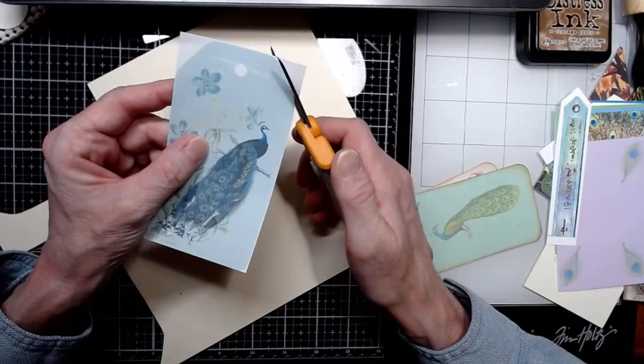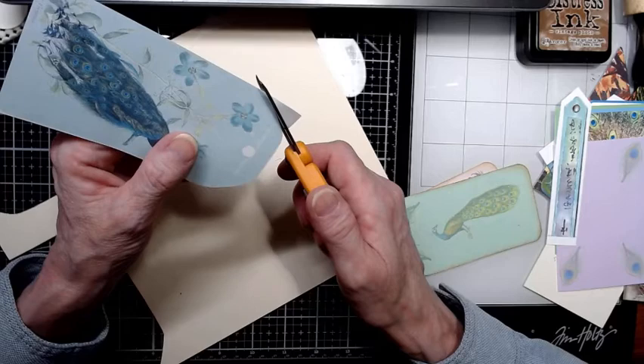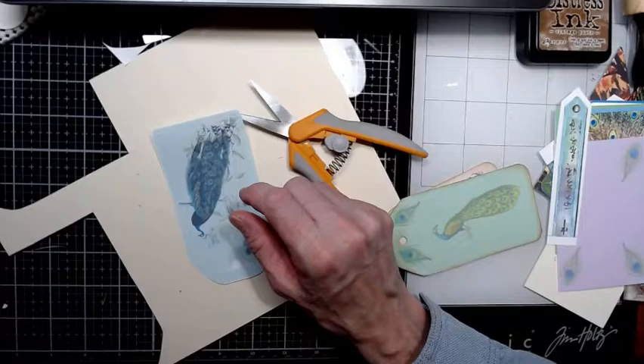Let's just trim around this. I'm not a very good fussy cutter sometimes. There we go — we're going to pop those corners off.